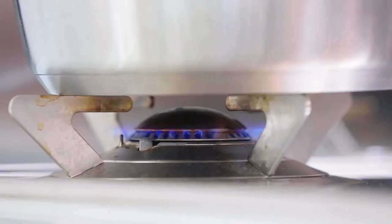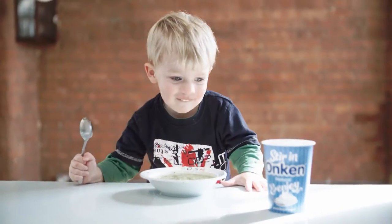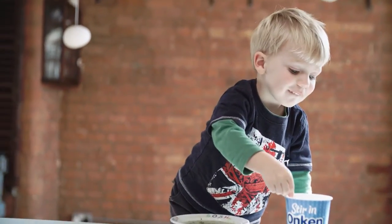Today we're going to make a broccoli soup. My kids love it, especially the last bit when they get to put in a large dollop of Onken.